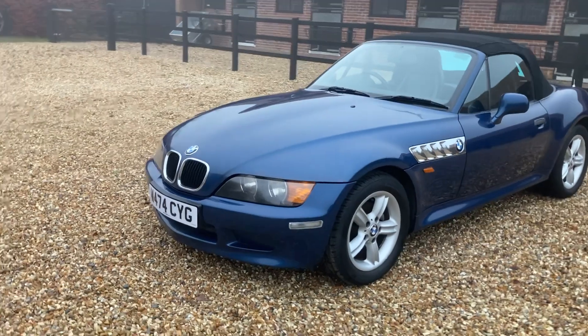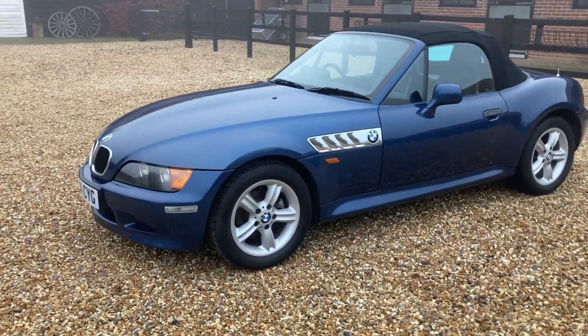Good on fuel, low tax etc. It's a pretty car, it's got the chrome accents and different wheels.